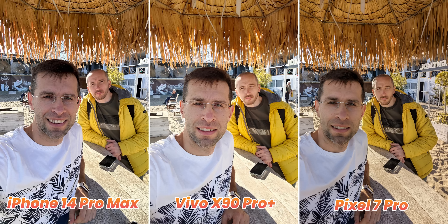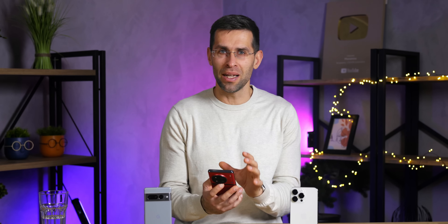Jumping over to selfie photos, the Pixel has a slightly wider field of view than the other two phones, which is great for a group of friends, but the Vivo is also doing a decent job and we actually prefer its brighter exposure here. It's weird that you don't get a button to quickly switch between a wide and a close-up view for selfies — you have to pinch to zoom in and out on the Vivo, which is not very convenient. The iPhone and the Pixel just feel easier to use for selfies. If you enjoy this video, hit that subscribe button to get our newest videos first.